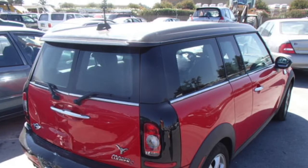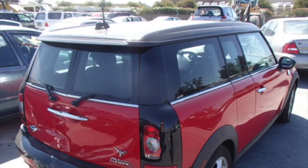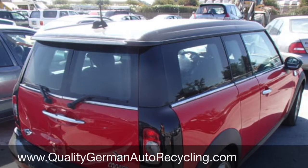This car has so many parts available for you. Thanks for watching. Be sure to visit us on the web at QualityGermanAutoRecycling.com.